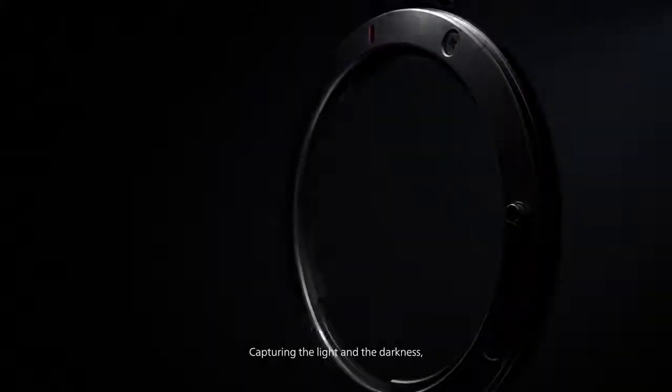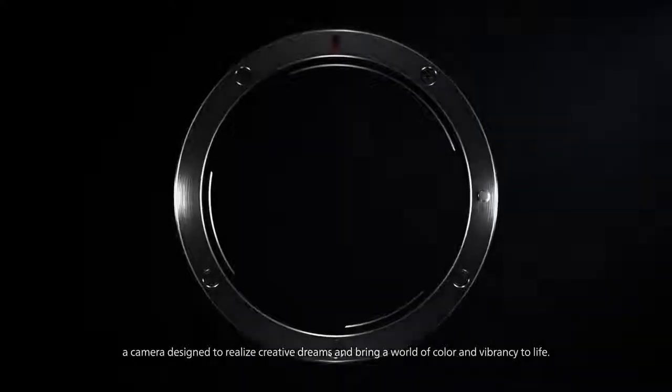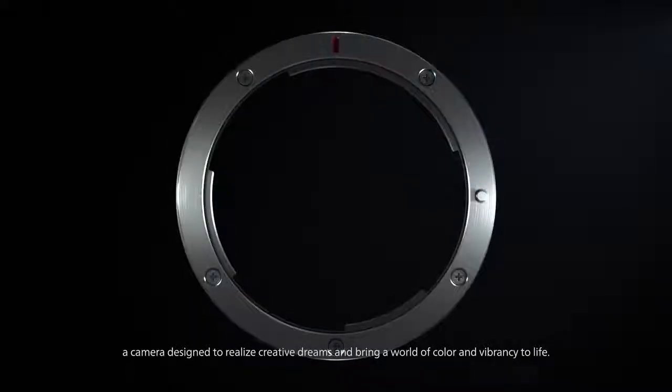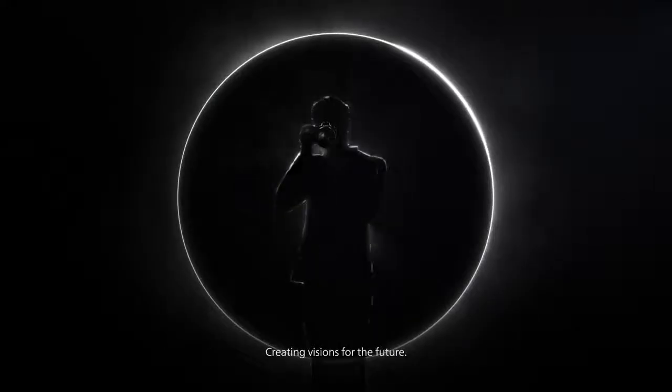Capturing the light and the darkness, a camera designed to realize creative dreams and bring a world of color and vibrancy to life, creating visions for the future.